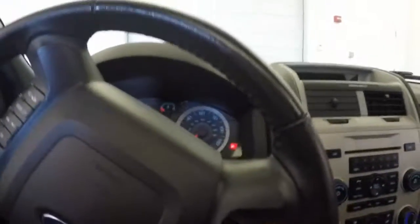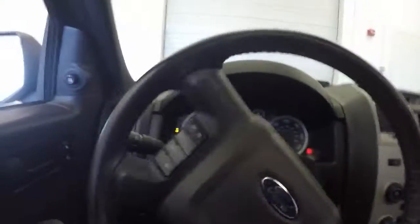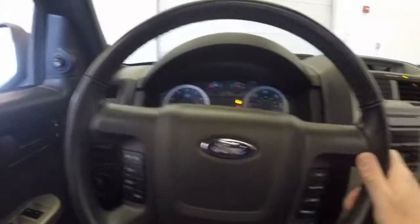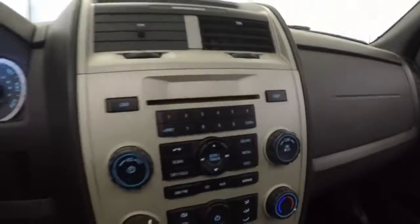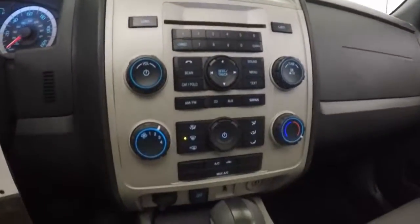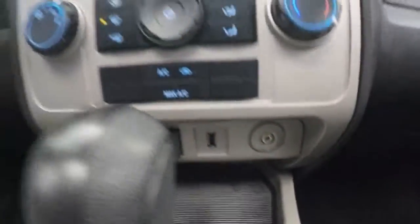Actually, a real clean vehicle. Starts up pretty nice. Cruise control mounted on the steering wheel, audio controls mounted. CD player, AM/FM radio, heat control, all your USB and MP3 connections.